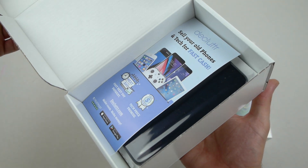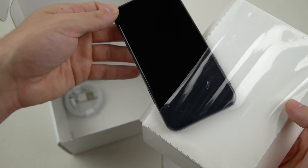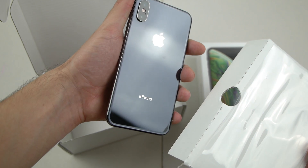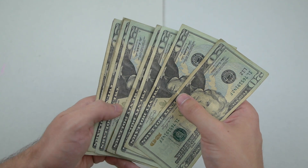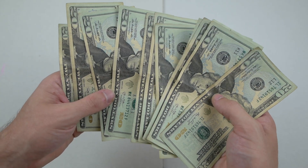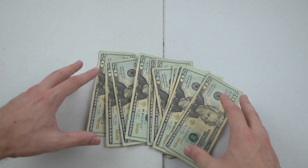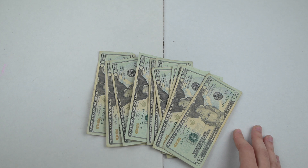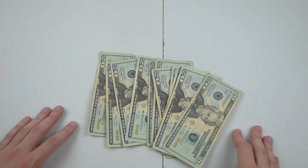The Declutter store has over 6 million happy customers, and every single iPhone they sell goes through an extensive 70-point refurbishment process to ensure the highest quality possible. They're also the world's largest seller on Amazon and eBay, so you can be confident with your purchase. So would you rather spend all those extra dollars buying the very same iPhone XS at the Apple Store, or save all this money and get the same iPhone with the same warranty and no contract directly at Declutter's website? Use the TechRacks10 coupon code for an additional 10% off.